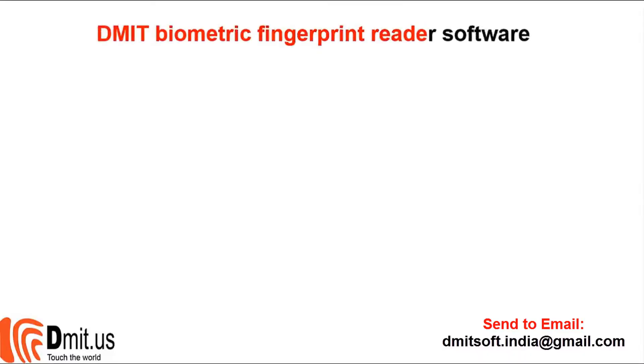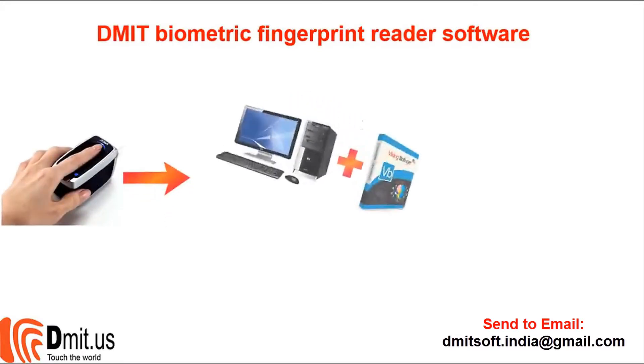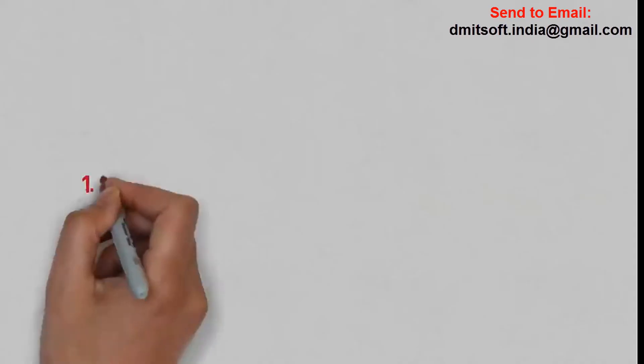Commit software is set up to run with a scanner. For effective working, the scanner must be connected to the USB port of a PC or laptop with the software installed. After that, you scan your fingerprint using the scanner, and Commit will read and analyze it following the same workflow.